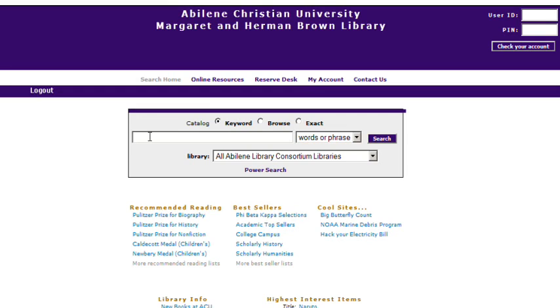When you search the library catalog, by default you get physical things that you have to be in the library to use, and you also get electronic items that you can access from anywhere. There's a way to limit the results to electronic only. This is useful if you're working on something late at night and you're in a hurry, or maybe you're a distance ed or study abroad student and you have no choice but to use electronic items from the library.